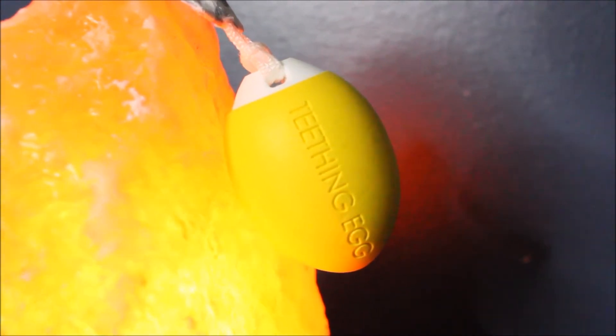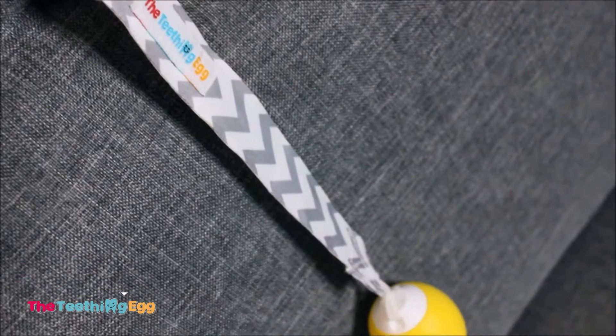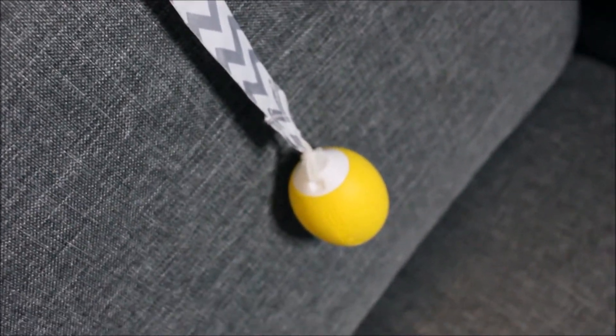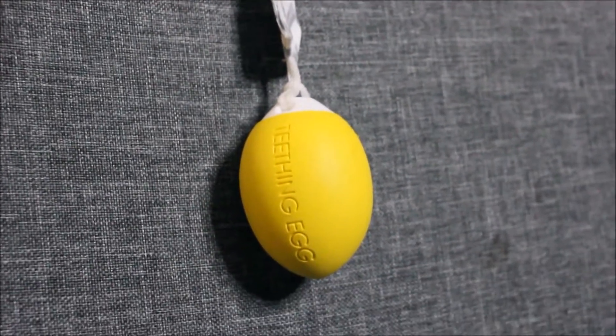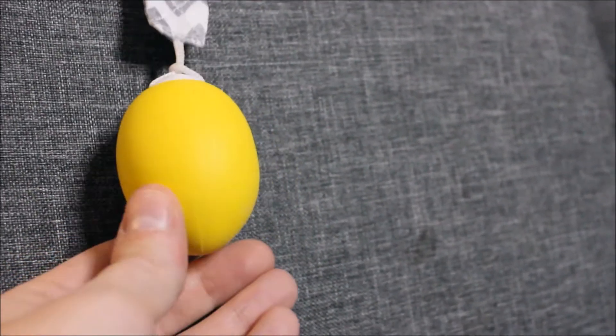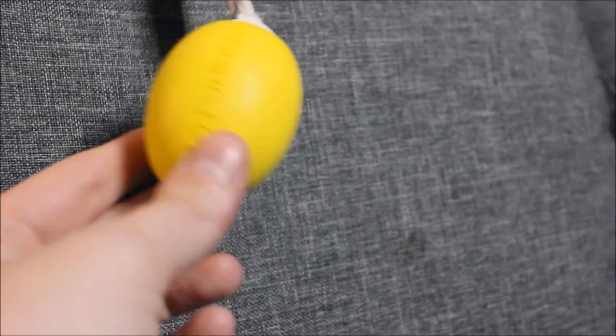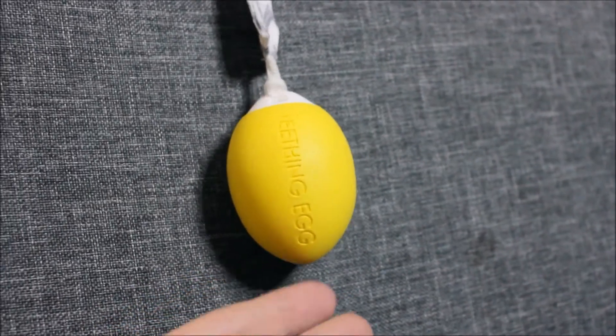The teething egg — I love this one. The whole point of this is because the egg is so big it can't fit in their mouth; it'll roll off their gums, kind of like how rubbing their gums is supposed to help. I do rub their gums and I think that does kind of help. But the teething egg, I swear by. My daughter loves to just have it and play with it whenever we're out and about. She'll just kind of rub it across her own gums or try to chew on it. It also kind of rattles and makes a little noise.